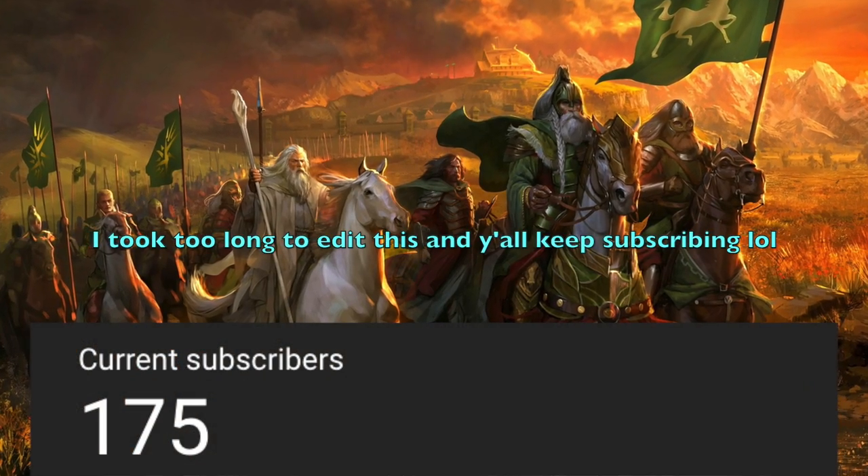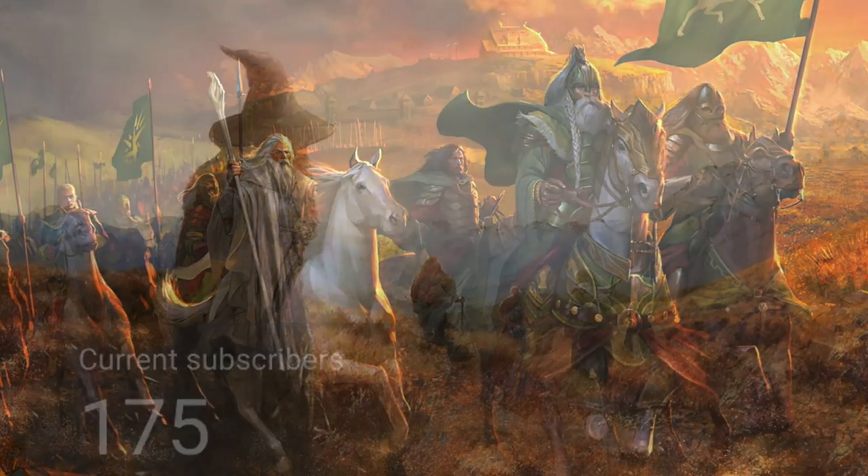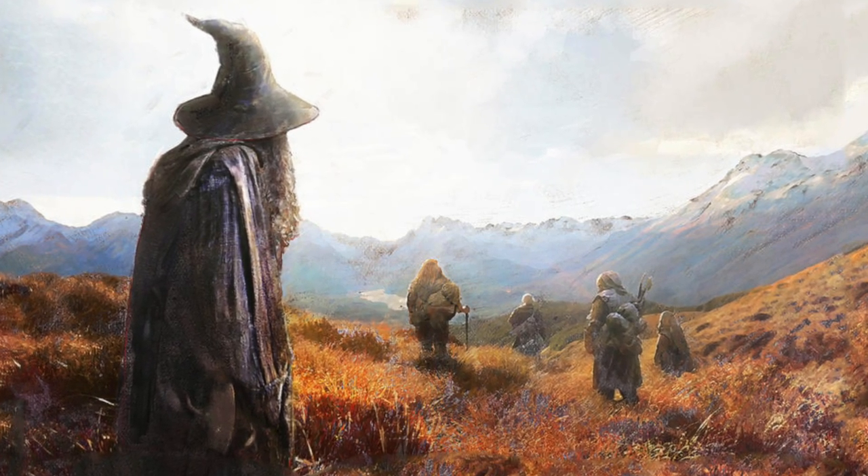Now, before we end, we're at 160 subscribers, which is actually amazing. Thank you so much, and if you appreciate this content, please consider subscribing. That's all folks, I hope you enjoyed, and I'll see you later. Have a good one.